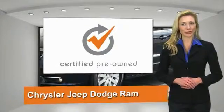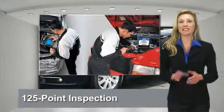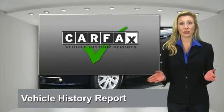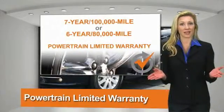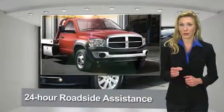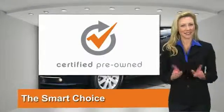All Chrysler Group Certified Pre-Owned Vehicles pass a stringent process guaranteeing that only the finest vehicles get certified. Chrysler Group Certified Pre-Owned Vehicles — the smart choice, factory-backed to go the distance.